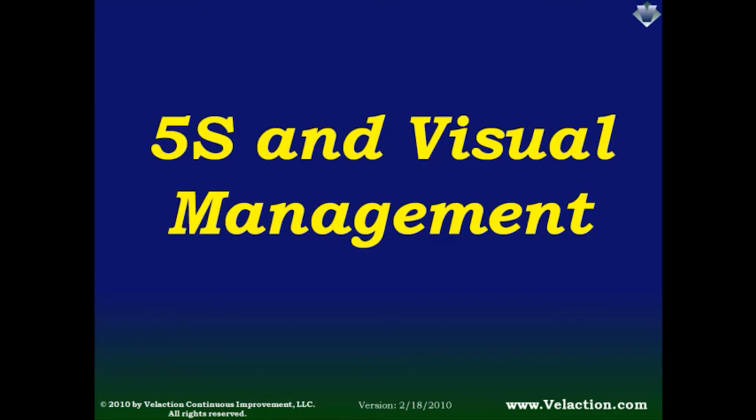Welcome to Velaction Continuous Improvement's presentation about 5S and Visual Management. This DVD is part of our lean training system, so there is a lot of companion information available on our website. I am Jeff Hajek, the owner and founder of the company and the award-winning author of What Do You Mean I Gotta Be Lean? Thanks in advance for watching.